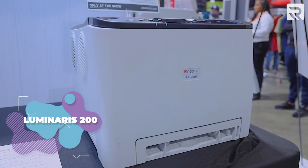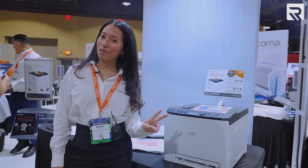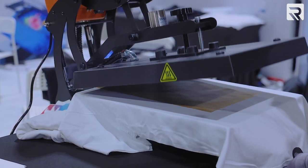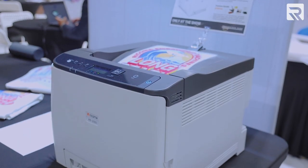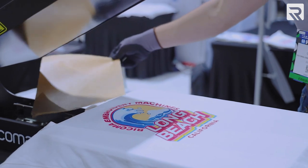Meet the Luminaris 200. This is a recently released white toner transfer printer. If you're not familiar with two-step transfer printing, all you have to do is print out your design, adhere it to a transfer sheet, and press it onto your garment using a heat press. The Luminaris 200 does come in a bundle that includes a heat press, making your two-step transfer printing even easier because you already have everything you need to get started.